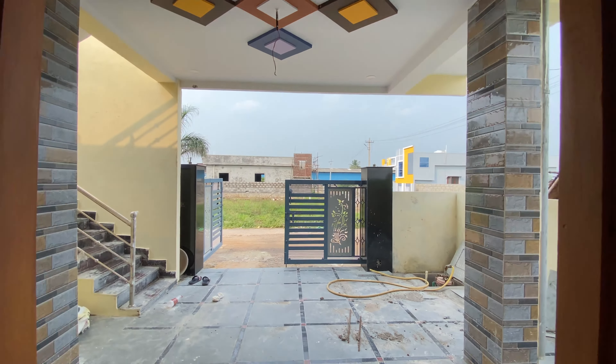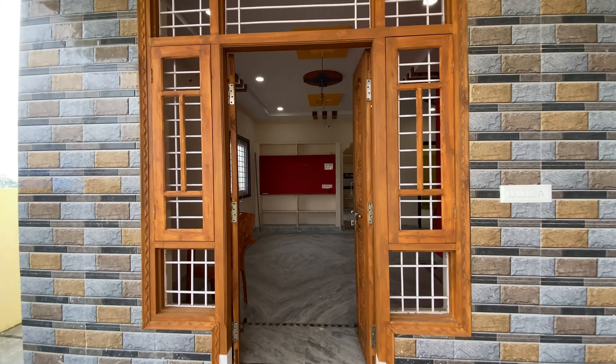Hello everyone! Welcome to Srimalikarjuna Real Estate. Let me explain this video about this property.